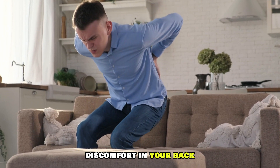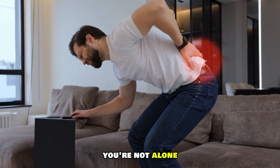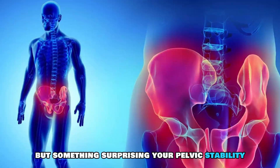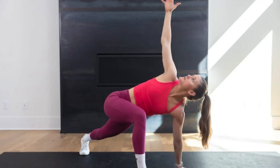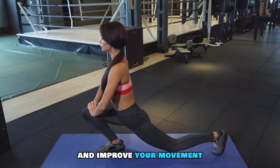Do you often feel tightness or discomfort in your back when you try to move freely? You're not alone, and the root cause may not be your back, but something surprising: your pelvic stability. Today I'm taking on the challenge of improving pelvic stability through thoracic rotation, and I'll show you how these exercises can reduce pain and improve your movement.